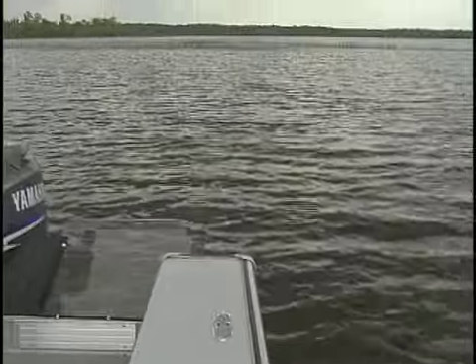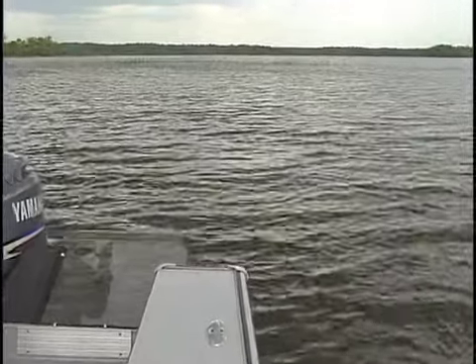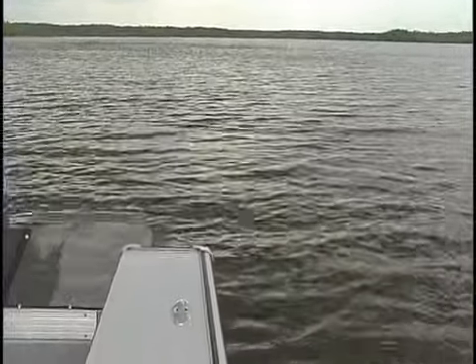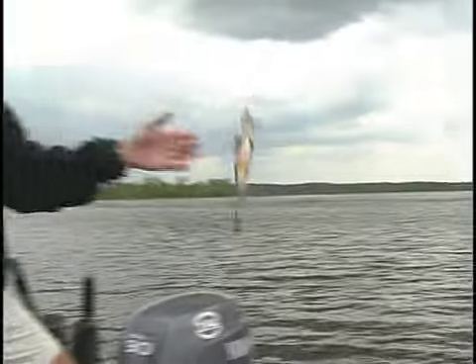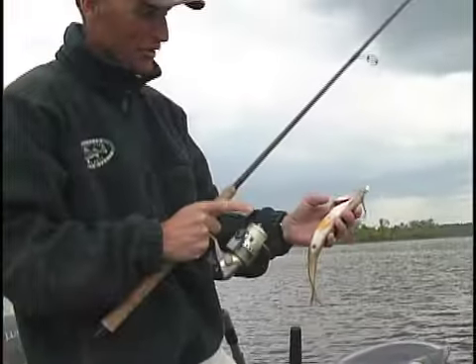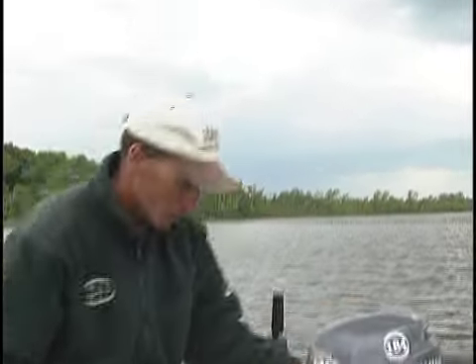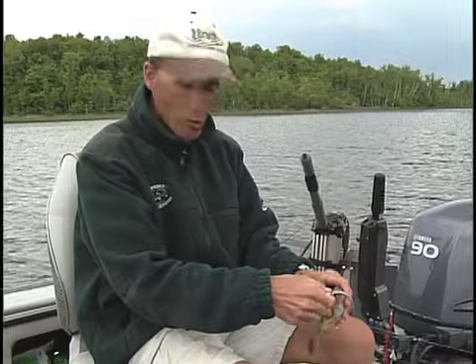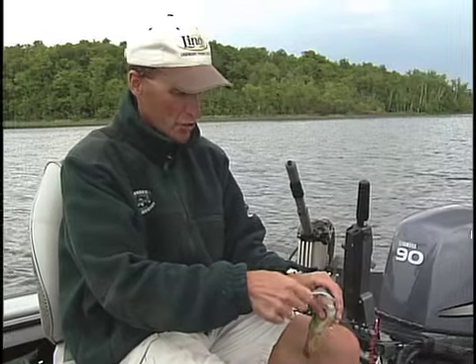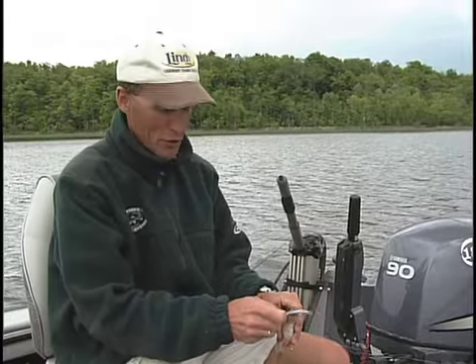It looks like a jumbo perch. Like I said, you never know what you're going to catch. Perch — related to the walleye. Pretty things, aren't they? Look at those pectoral fins underneath with that nice orange color. Nice little perch. If you're going to keep some fish for eating, this wouldn't be too bad. In fact, that walleye we caught earlier — my dad, who was the perch king, would have thought that was a rough fish.